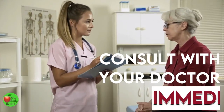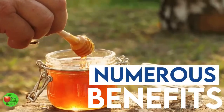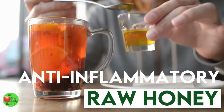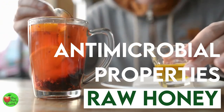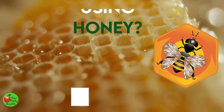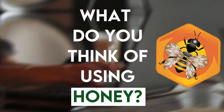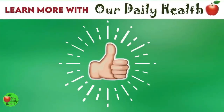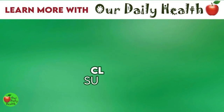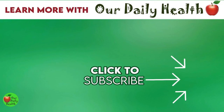The benefits of honey are numerous. Raw honey contains antioxidants, anti-inflammatory, and antimicrobial properties that make it good for you internally and externally. What do you think of using honey? Comment your answer below. If you liked the video, give it a thumbs up and share it with your friends. For more health and wellness topics, please subscribe to Our Daily Health.